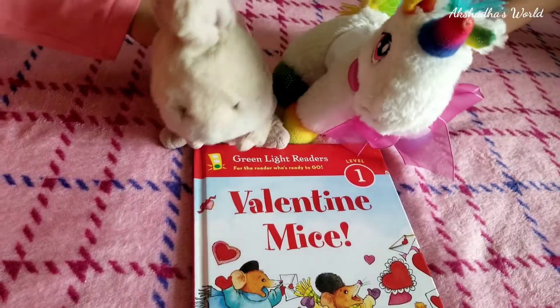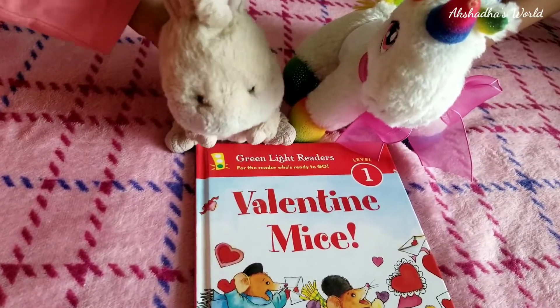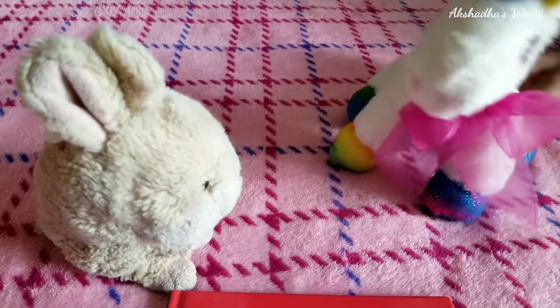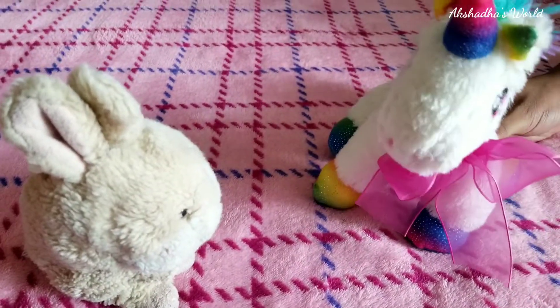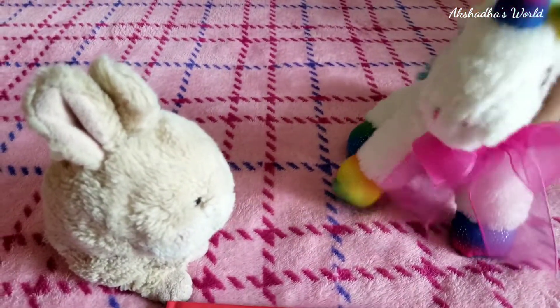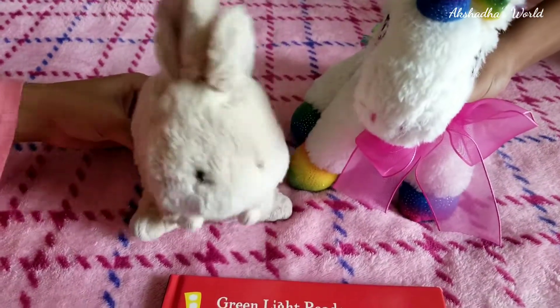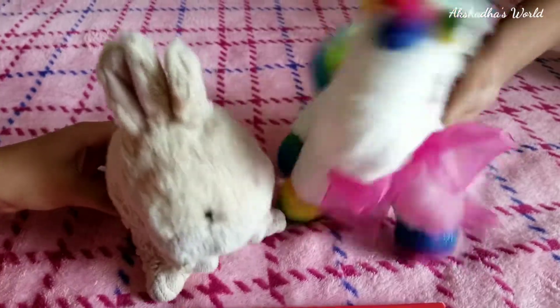Okay kiddos, I hope you liked today's Storytime book! I loved it so much! Did you like it? I absolutely loved this book — because they were talking about the fine details of pushing, pulling, and it was so detailed! So I really loved this book! Yeah, I hope you did too, kiddos! I'll see you in the next Storytime! Bye! Bye!